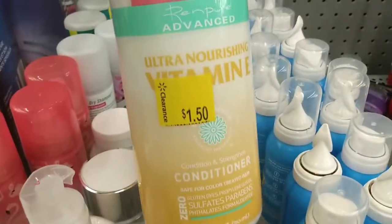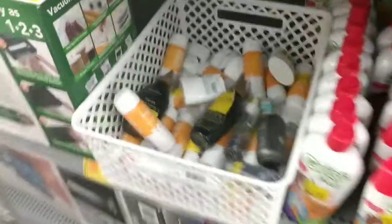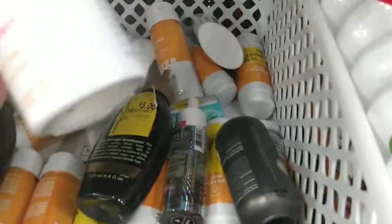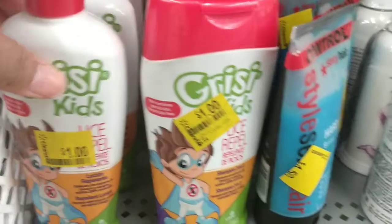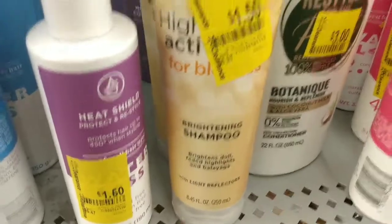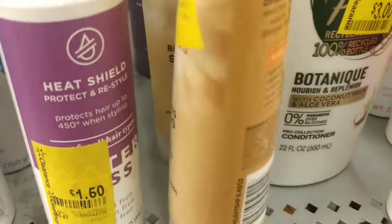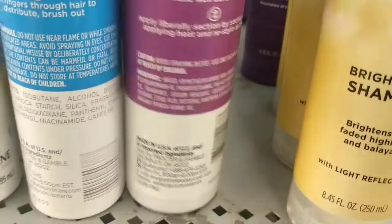The Renpure conditioners are just a dollar fifty and the regular price is $7.68 — scan the barcode to see if these are cheaper in your store. Down here we've got some Waterless hair mist, which is supposed to make your hair smell good — those are a dollar fifty. We've got some lice repellent here for a dollar. The Waterless brand heat shield is a dollar fifty — here is the barcode.